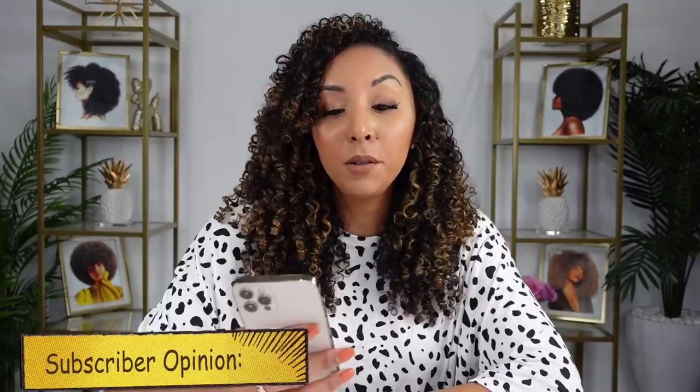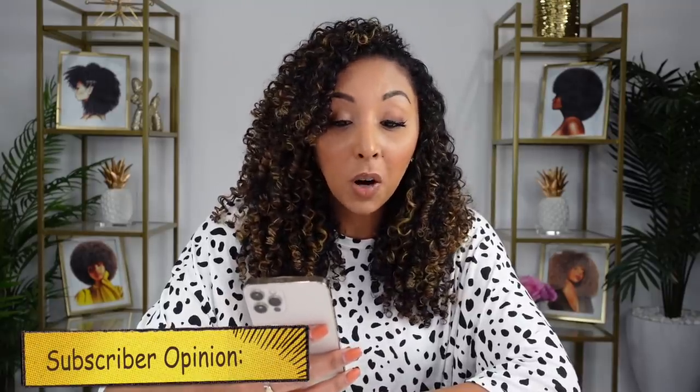On top of the leave-in I cocktailed with the 'Style Goals' gel — definition and control, claiming no hard crunch ever, supposed to give you definition and slick hold, alcohol-free formula. It's not really a thick gel — it's a pretty thin consistency. I'm also a fan of the squeeze tube.